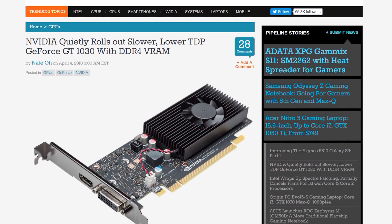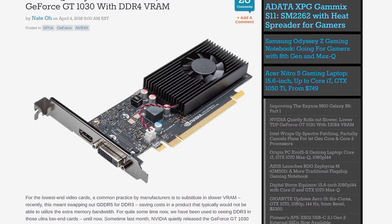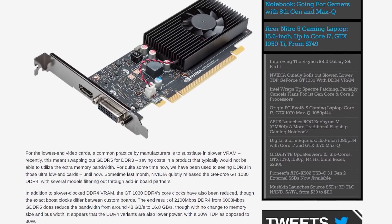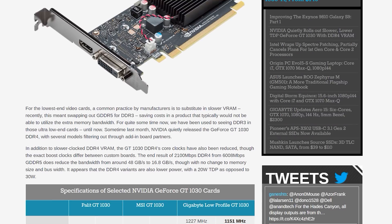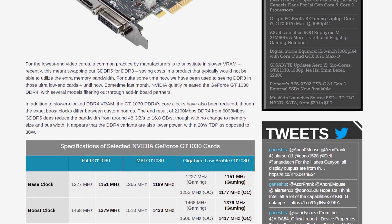Now let's talk about NVIDIA quietly launching a new version of the GeForce GT 1030 that uses DDR4 memory instead of GDDR5. The DDR4 version also has a lower 20W TDP instead of 30W, with reduced base and boost GPU clocks relative to the full-power variant. Moving to 2GB of DDR4 instead of the faster GDDR5 also severely limits memory bandwidth.